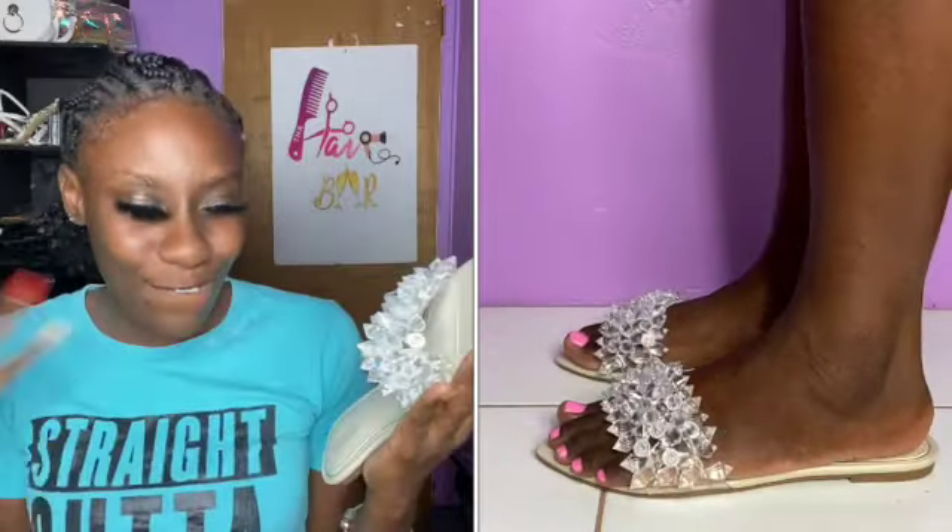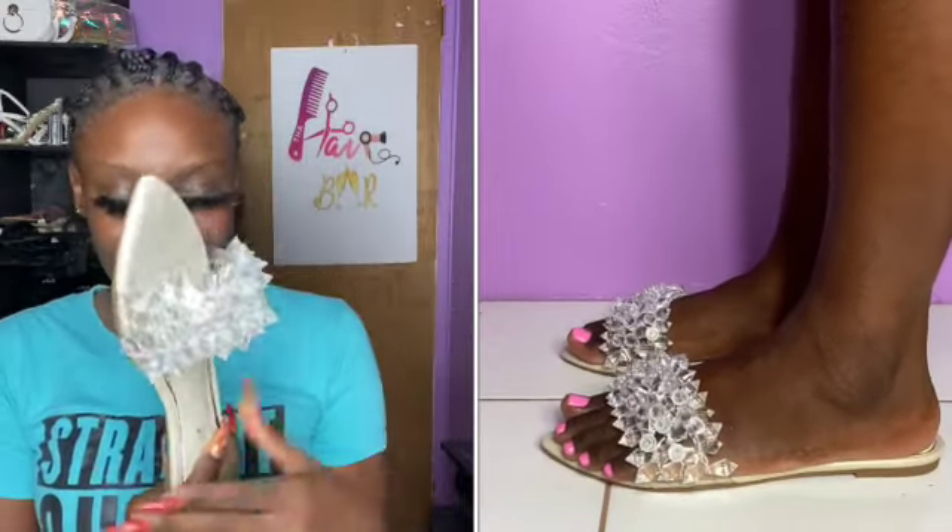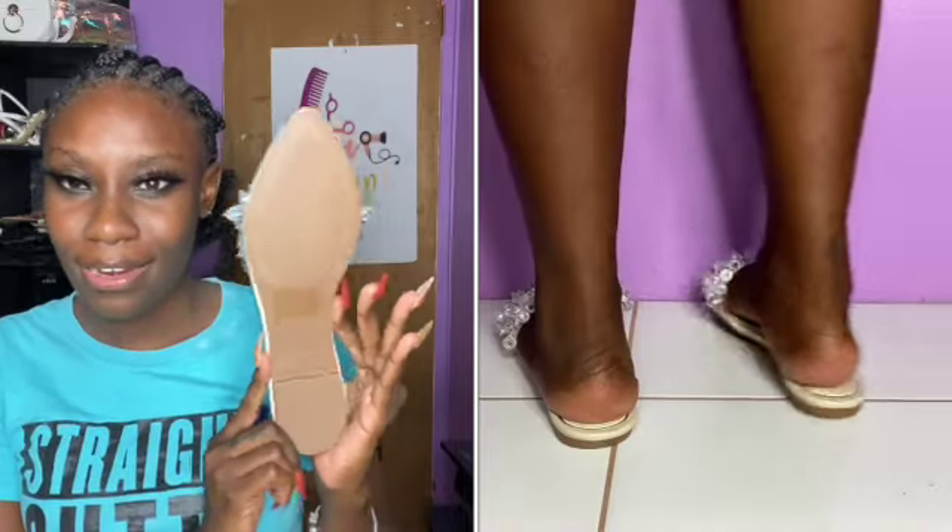Moving on to our second shoe from ShoeDazzle — I have the Spotlight in white, in size nine. This shoe is so cute, just getting it for the look. Showing all the different angles — I really like pointed shoes and I didn't even realize it was pointed until I got it, but that's fine.